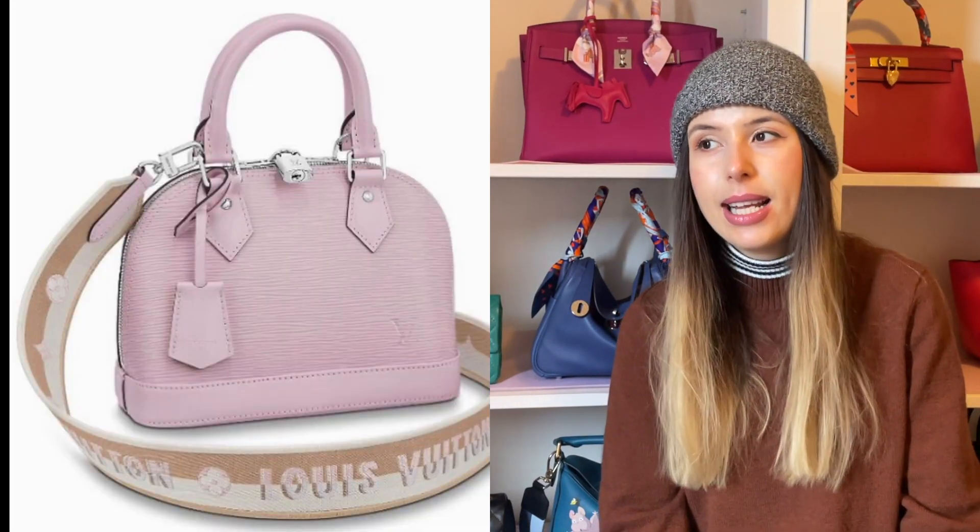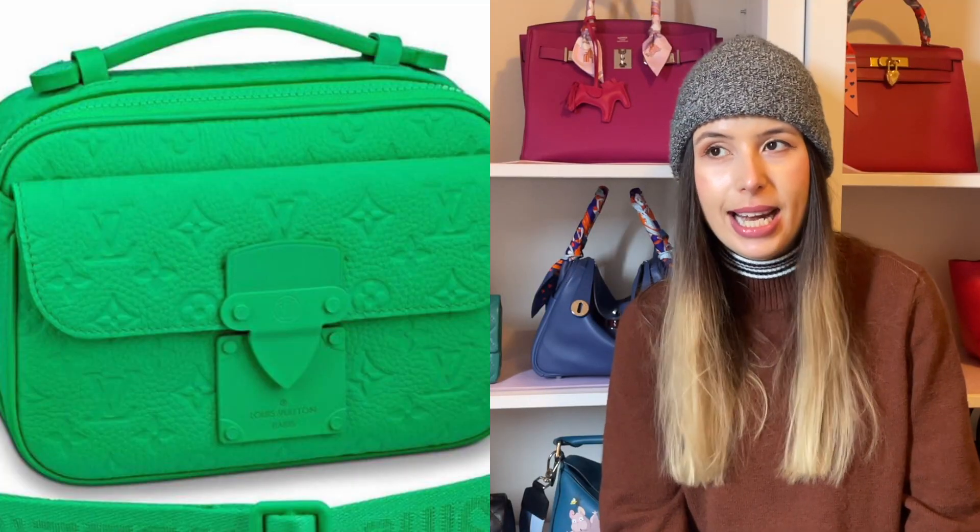Let me know what your favorite bag I mentioned today was. I'm probably most obsessed with the Alma BB — it's so adorable — but I also think the S-Lock from the men's collection is amazing. My only concern with that one is the hardware chipping; Louis Vuitton's gold hardware does fade over the years, so I worry the green paint might not hold up. Let me know if you picked up anything from the Stardust collection too — I really want to watch more unboxings of it. Thanks for watching, please like and subscribe, and I'll talk to you next time. Bye!